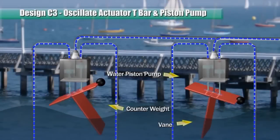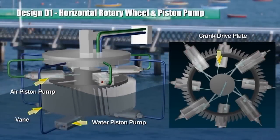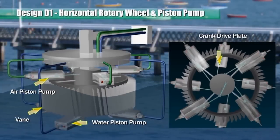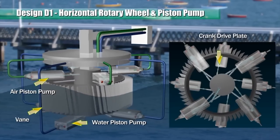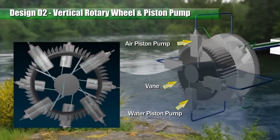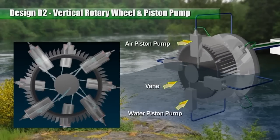This design oscillates the actuator T-bar. On the top side of the rotary wheel there is a crank pin or shaft located at a radius from the center of the rotary wheel. The piston rods of the pumps are separately connected to the crankshaft through two link bars. The vertical rotary wheel has a plurality of peripheral aerofoil vanes and is partially submerged in a body of running water to catch the running currents and rotate.